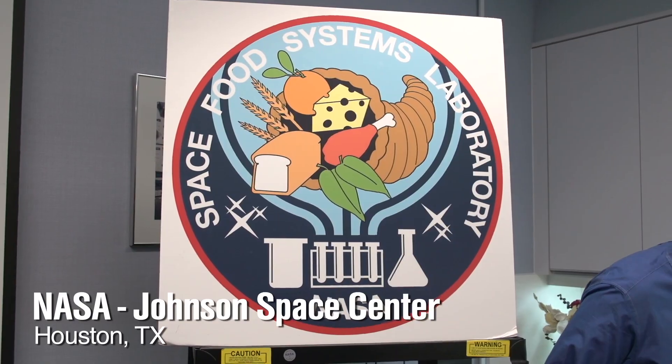Hey guys, it's Will from Tested. We're here at Johnson Space Center in the food science lab with David Chang and Tracy Desjardins. We're gonna taste space coffee right now.